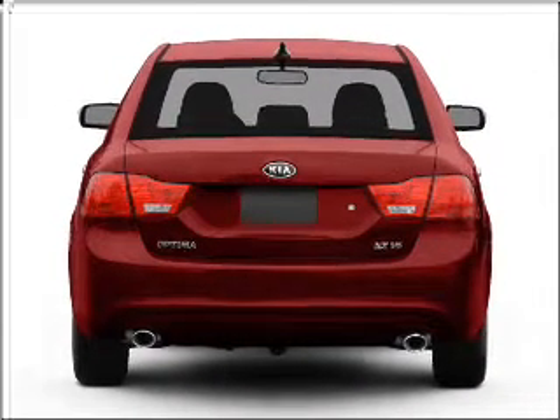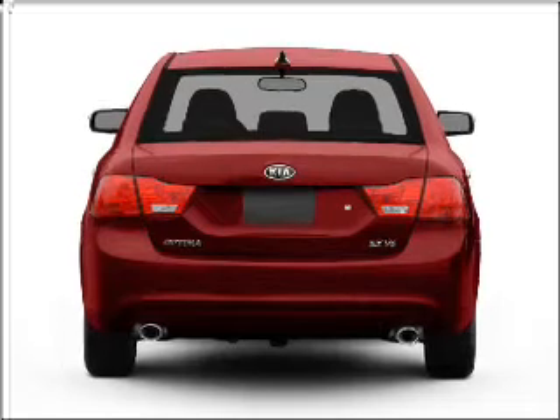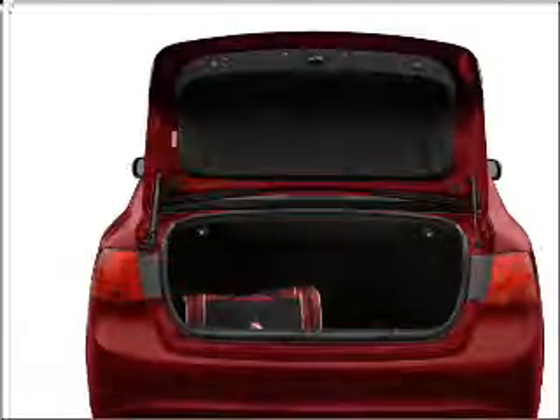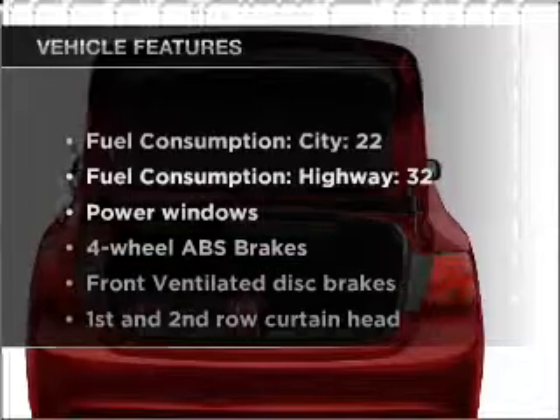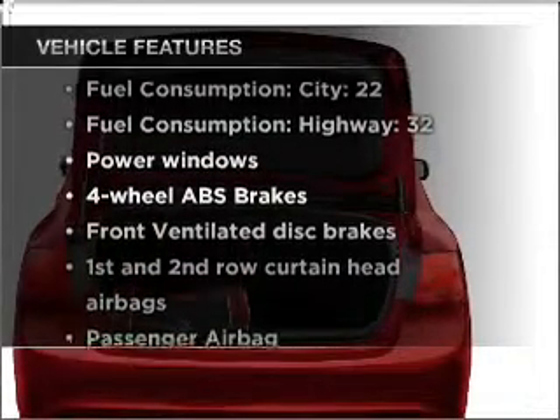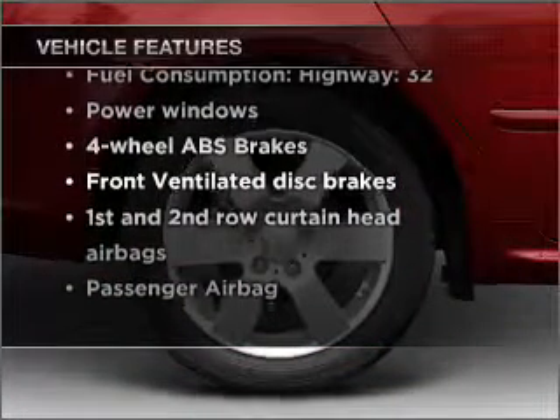Stand out from the crowd with premium wheels. Anti-lock brakes help you bring your vehicle to a safe stop, and memory settings are one of many features. With these notable features, you won't want to miss out on the opportunity to own this amazing vehicle.